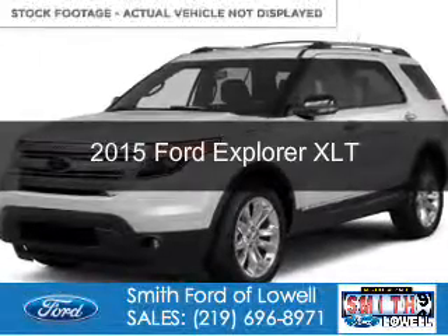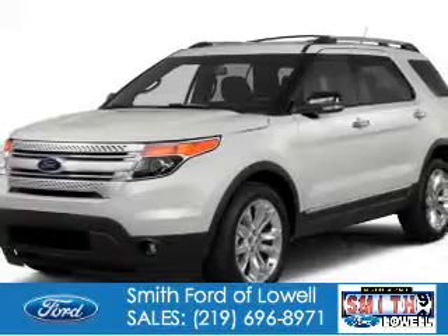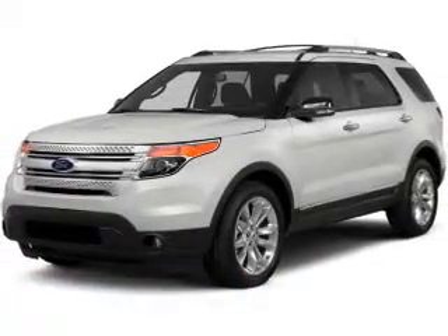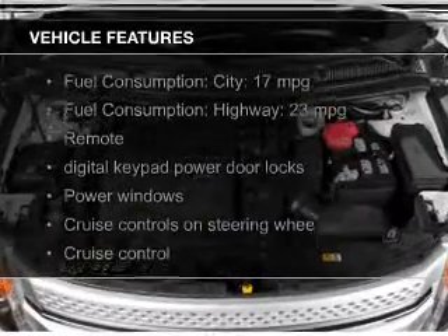This could be the vehicle you're looking for. Powered by four-wheel drive, a 3.5-liter six-cylinder engine, and a six-speed automatic transmission. The features include leather seats,